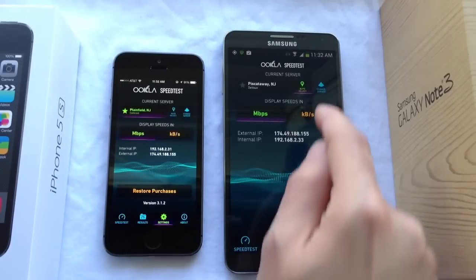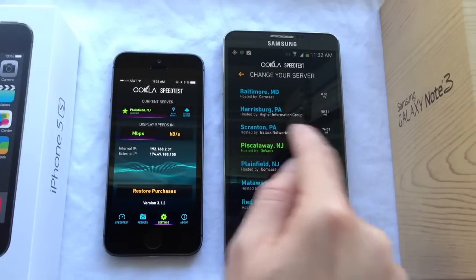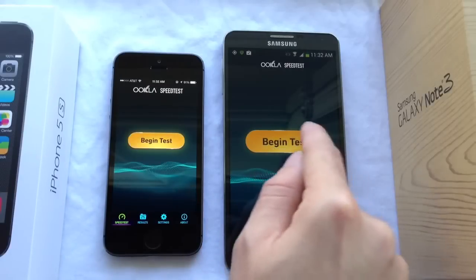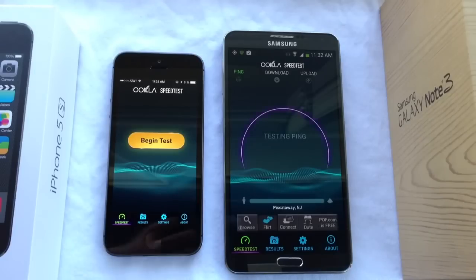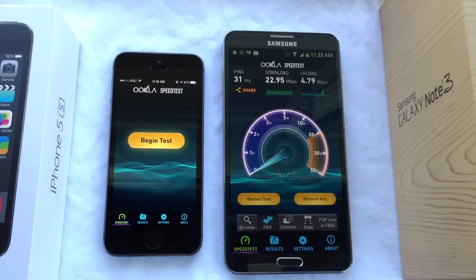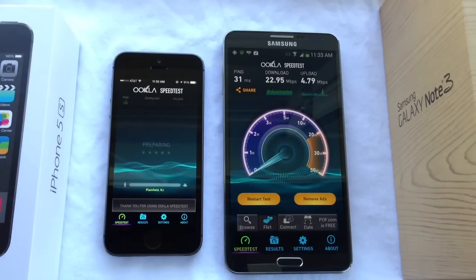I'm going to go into settings and make sure I select the same server for both. Alright, now they're both saved in there. Let's go ahead and begin the test — I'm going to do one device first and then the other just so it's fair. The Samsung Note 3 came in at 22.95 Mbps on download speeds and 4.79 Mbps on upload. Let's go ahead and test the iPhone 5s now — same Wi-Fi, same place, same servers.